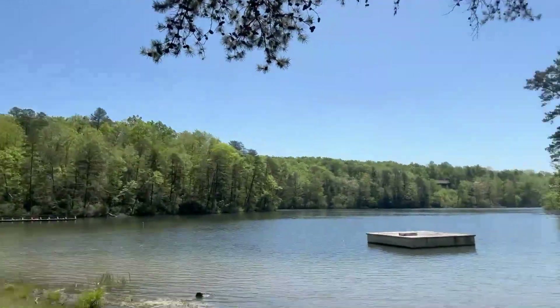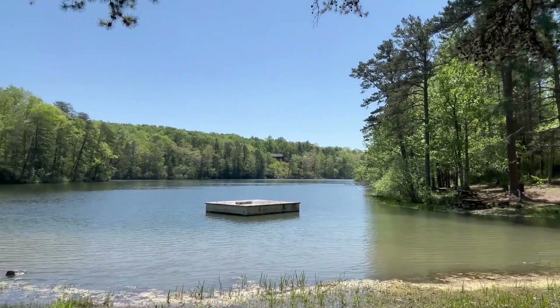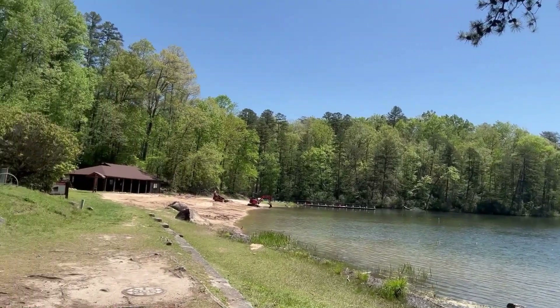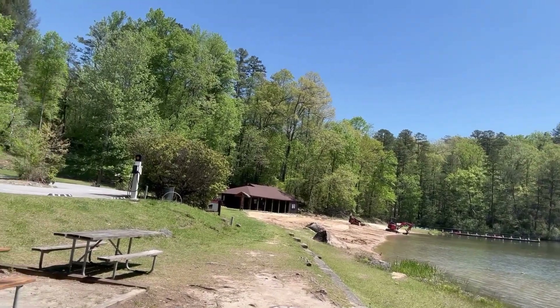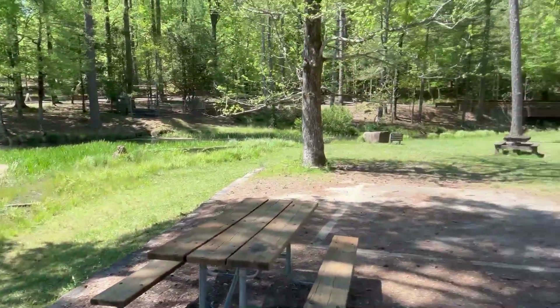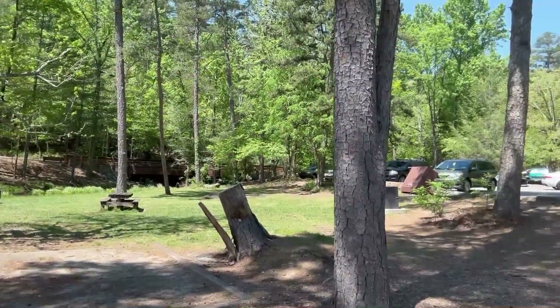Hey, we're inside Table Rock State Park here. Just wanted to give you a quick view of what folks can do when they're here. Here you see a wonderful lake for swimming, paddleboarding, hanging out at the beach — looks like these guys are working on the beach right now. Come out here and have a picnic; there are several picnic areas around.